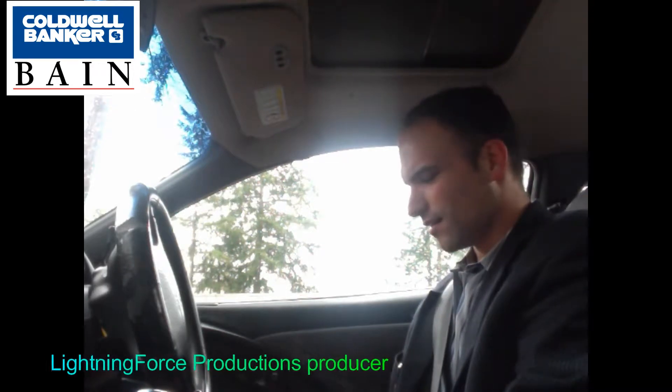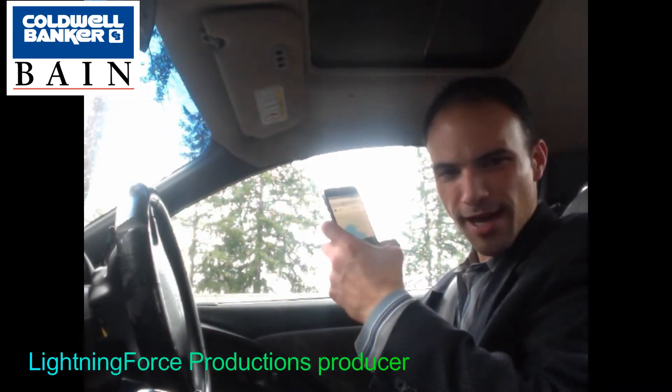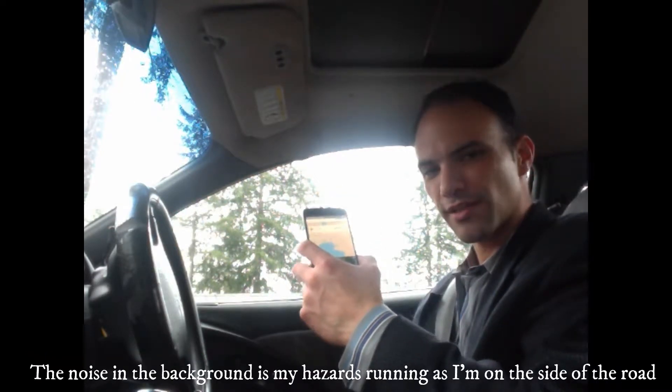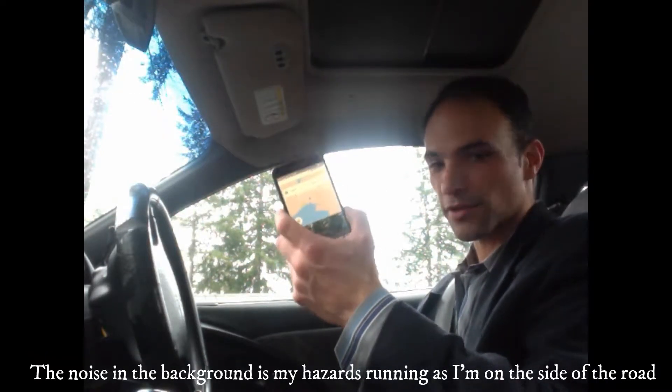Hello everyone, my name is Frank with Coldwell Banker Bain in Tacoma, Washington. Today I'm going to show you how to use the HomeSnap app and actually take a picture of a house so it can give you relevant information, whether the house is for sale or not for sale.